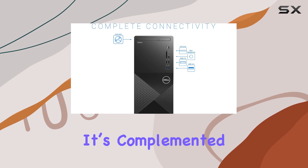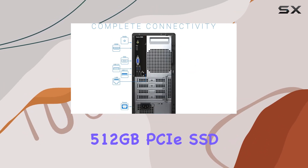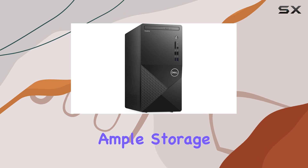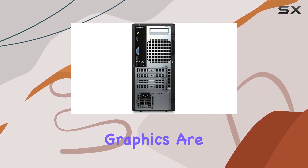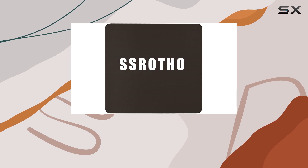It's complemented by a dual storage solution: a speedy 512 gigabyte PCIe SSD for quick boot times and efficient data access, paired with a one terabyte HDD for ample storage. This setup not only ensures fast system performance but also provides plenty of space for large files and backups.